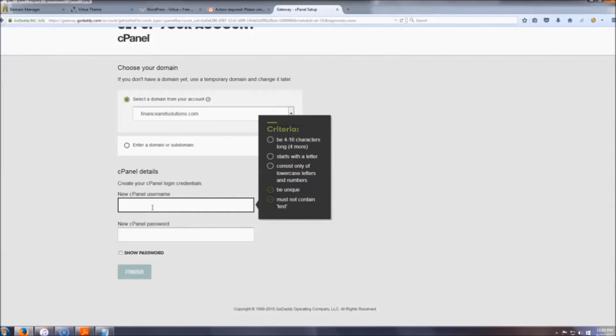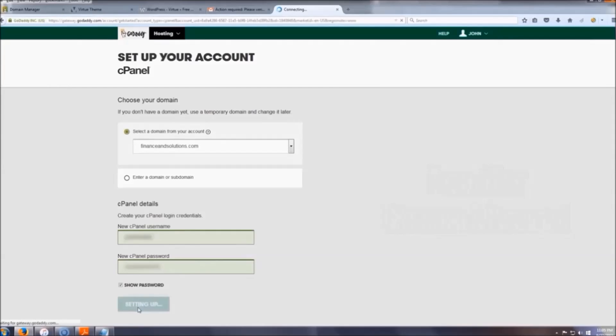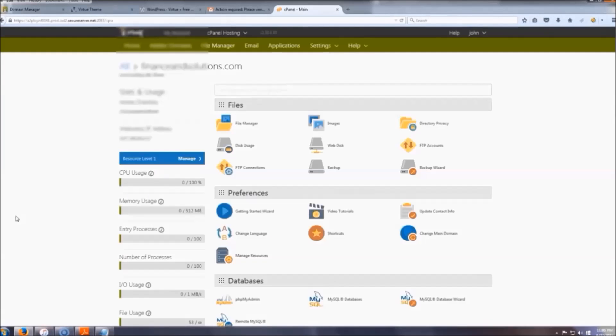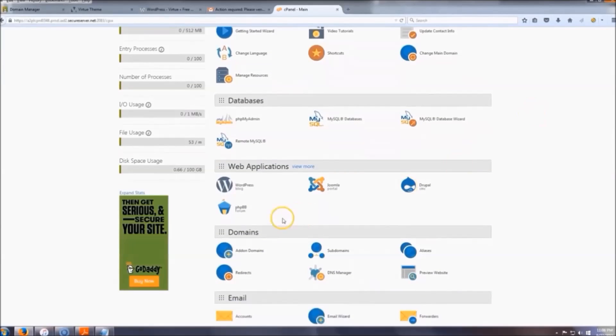Select 'New Domain' — it's already selected. Create a username and a password. Make sure you make a note of those, then click 'Finish Now' and click 'Get Started.' Now you should be in your cPanel. To install WordPress, scroll down to 'Web Applications' and click 'WordPress.'